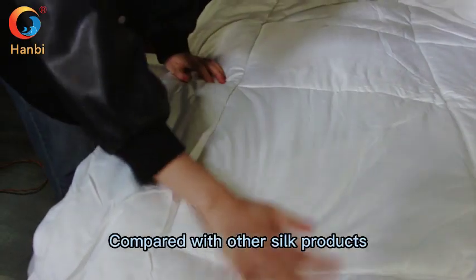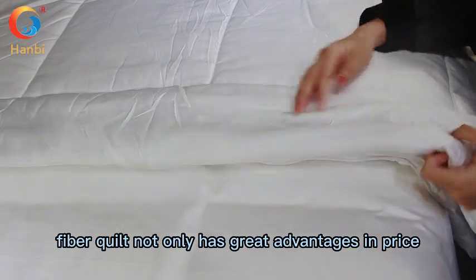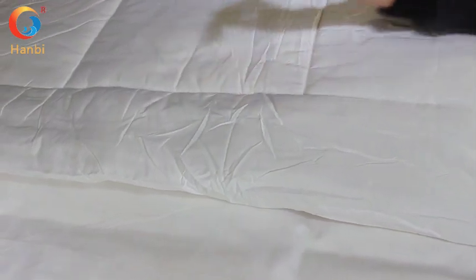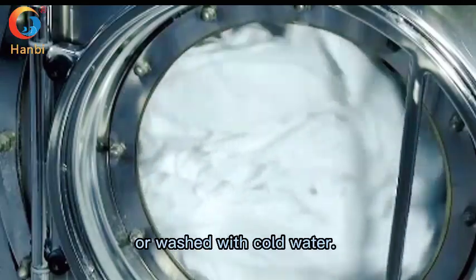Compared with other similar products, Fiber Quid not only has a great advantage in price, but also can be washed with water — it can be put into a washing machine or washed with cold water.